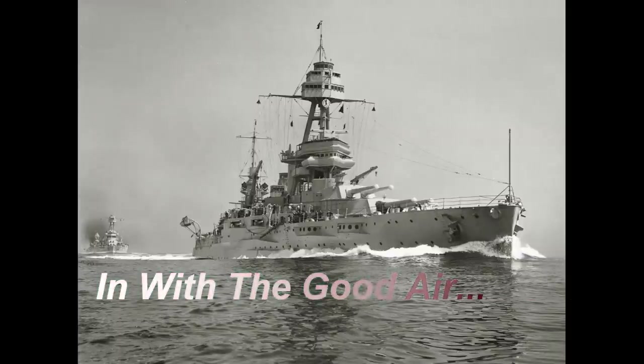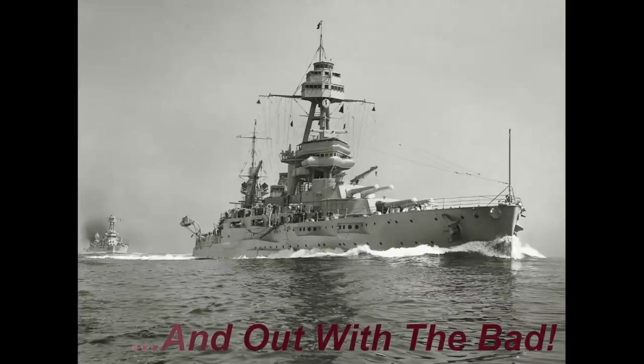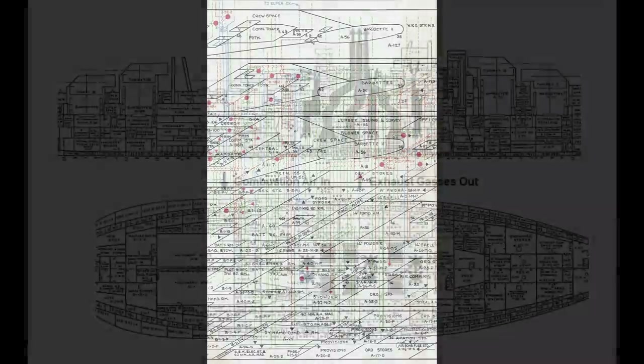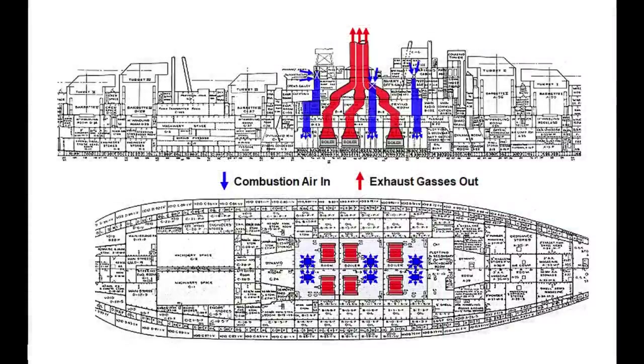Ships require huge amounts of fresh air for crew health, temperature control, and elimination of toxic fumes. This drawing shows the complex system of inlets, ducts, and blowers that distributed fresh air to almost every compartment in Battleship Texas. Of all the needs, none came close to the vast amounts of air required by the boilers. These huge heat machines consume thousands of cubic feet of fresh air every minute to burn fuel oil and generate steam that powers everything on the ship. Each boiler has its own dedicated air intake that brings in air from outside the ship and an uptake to exhaust high-temperature toxic gases to the smokestack.